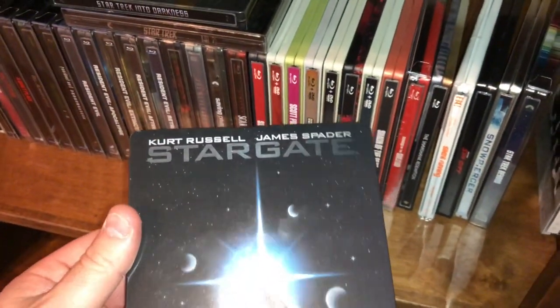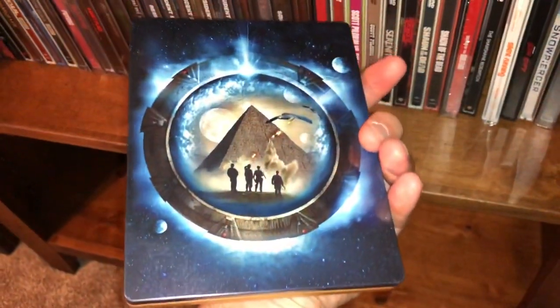Stargate, starring Kurt Russell and James Spader. Some more sci-fi goodness.